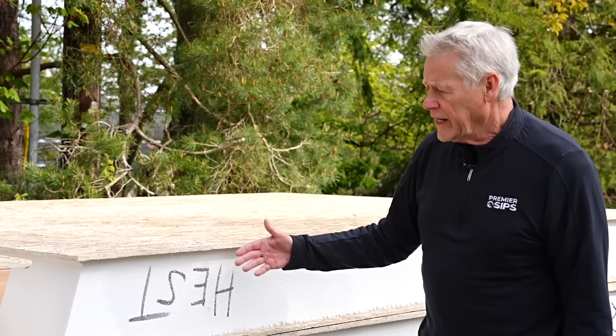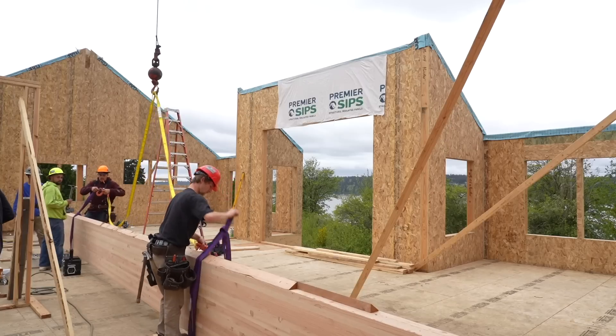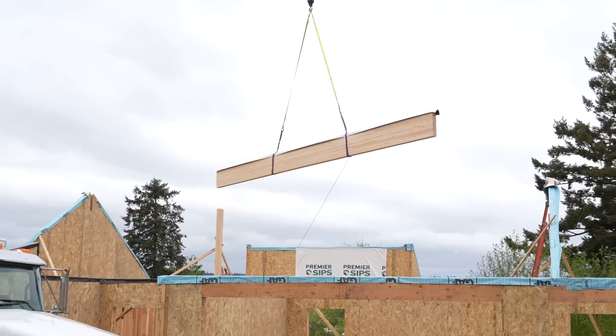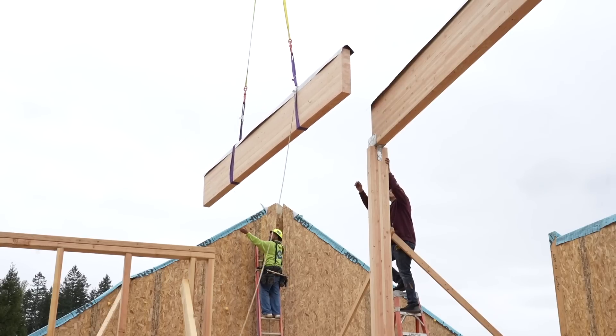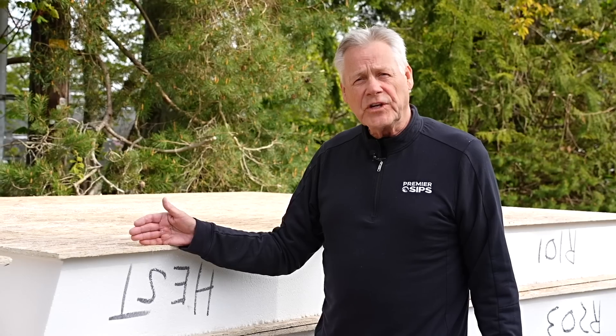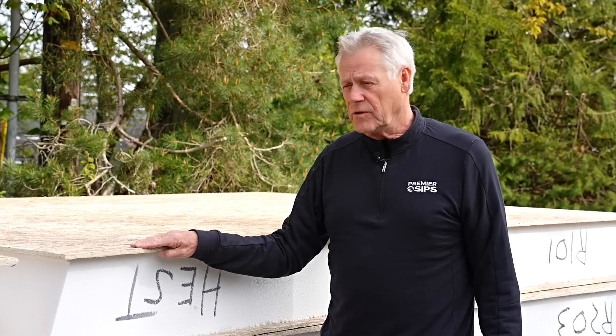What holds the SIP together is a structural adhesive used for glulam beams and other high end structural applications. When you composite and laminate all of this together with these high quality materials, it's a product that will last for years and years and perform like no other.